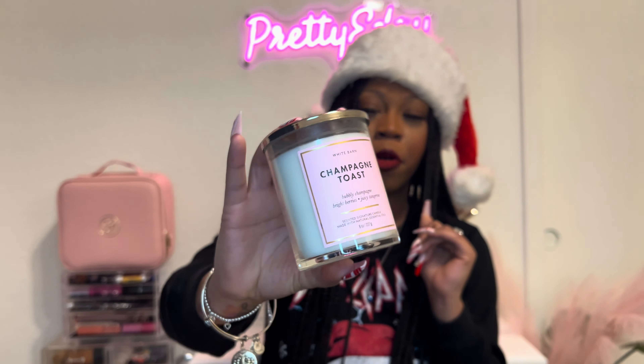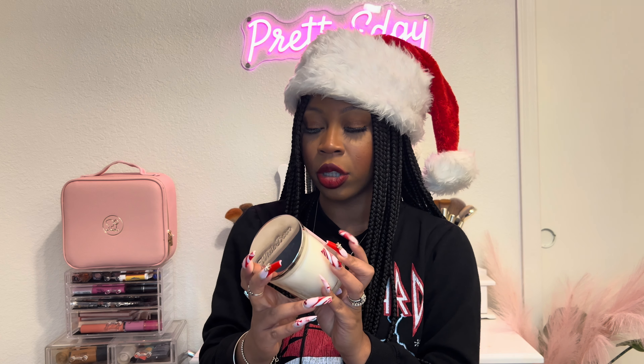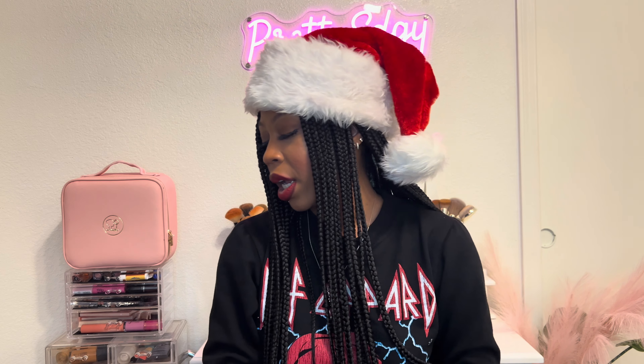Champagne Toast — the OG, a staple for me. I always have to have Champagne Toast. The scent notes are bubbly champagne, bright berries, and juicy tangerine.